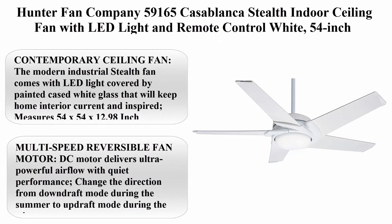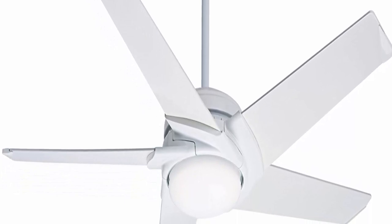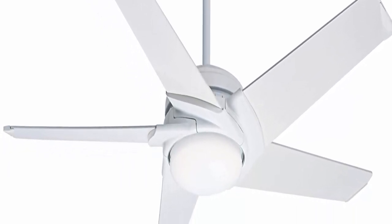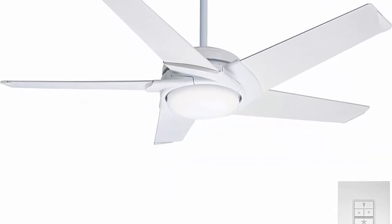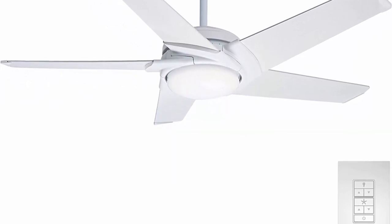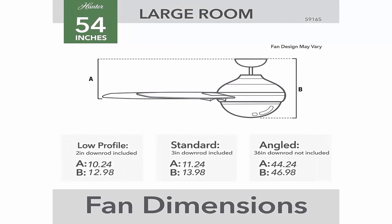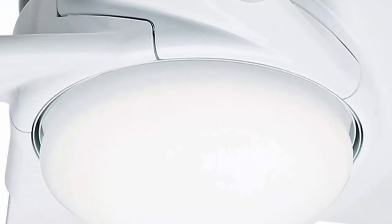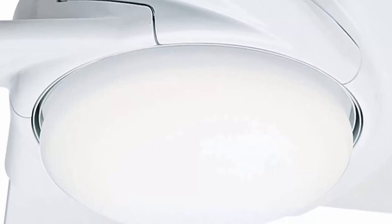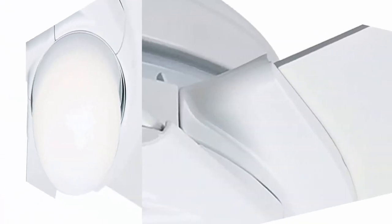Top 4: Hunter Fan Company 59165 Casablanca Stealth Indoor Ceiling Fan with LED Light and Remote Control, White, 54 inch. About this item — Contemporary Ceiling Fan: the modern industrial Stealth fan comes with LED light covered by painted cased white glass, measures 54 x 54 x 12.98 inches. Multi-speed reversible fan motor — DC motor delivers ultra powerful airflow with quiet performance. Energy efficient dimmable LED light bulbs let you control the lighting and ambience of the living space.